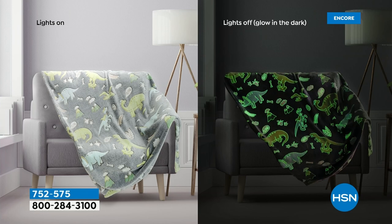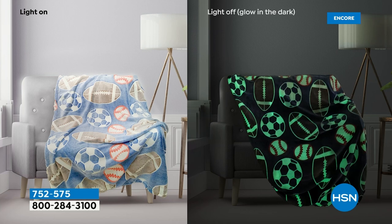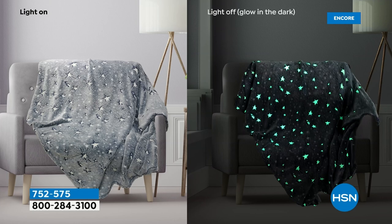We've got a sports design, a tie-dye design, a gamer's design. It's really cool. Back for the first time this year — they sold out in two airings last holiday season. You're the first to see it tonight. 752-575 is your item number.